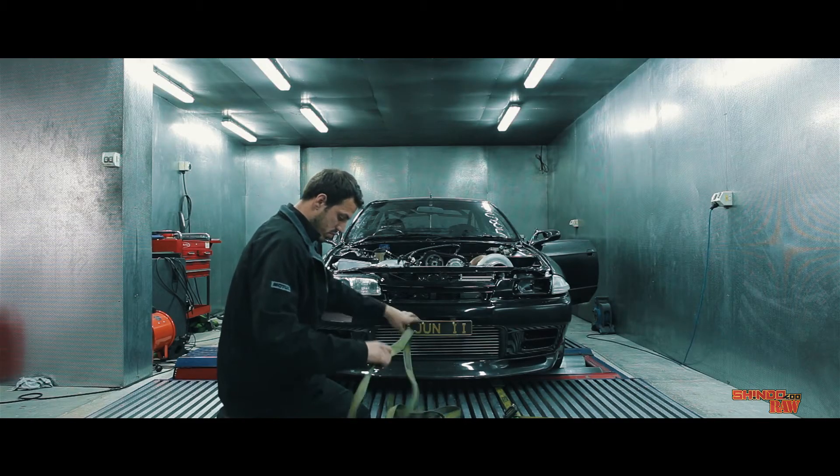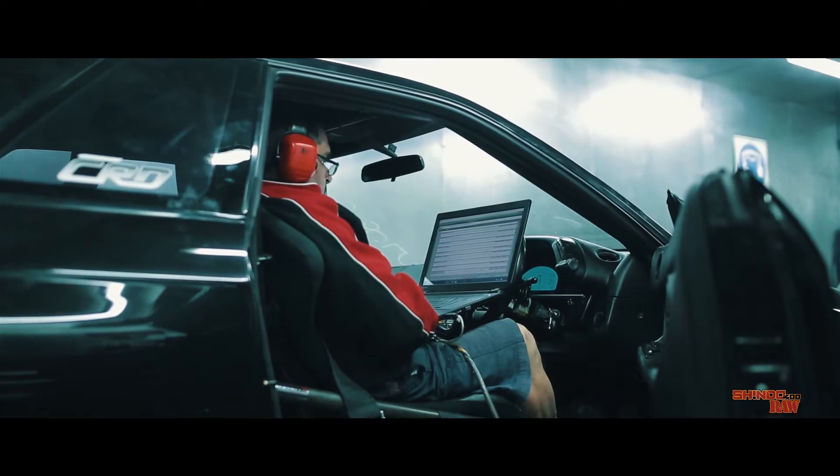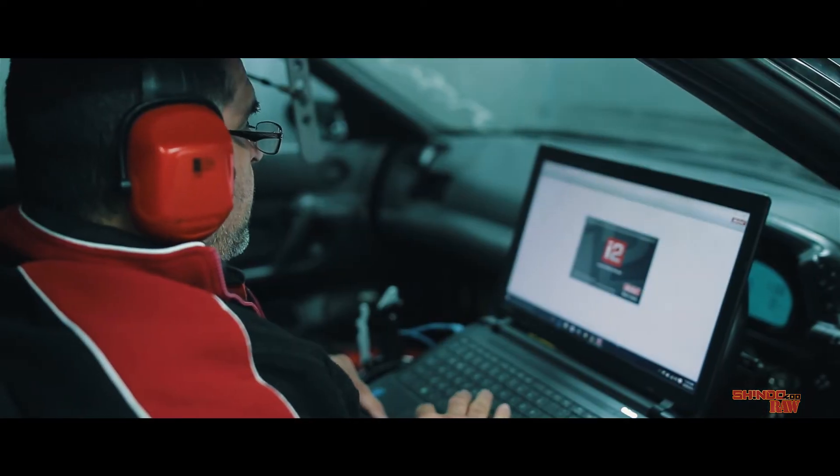First time the car ran, I think it ran an 8.30 and we were very happy for the first time that it did run that time. Now it's about fine tuning and getting the car to run down the track for the best possible time it can do.